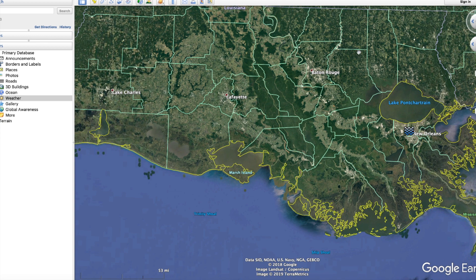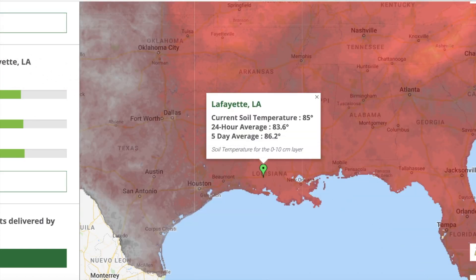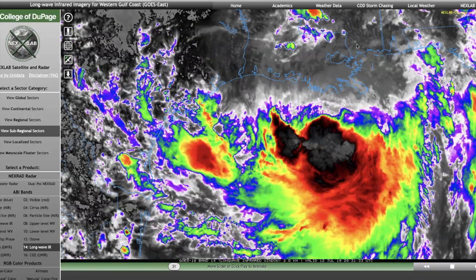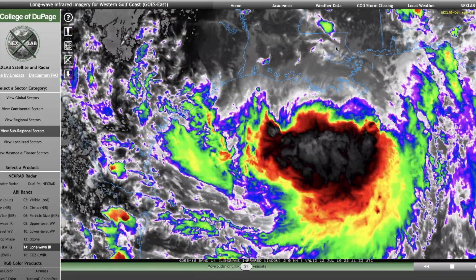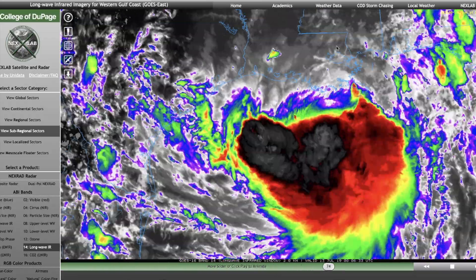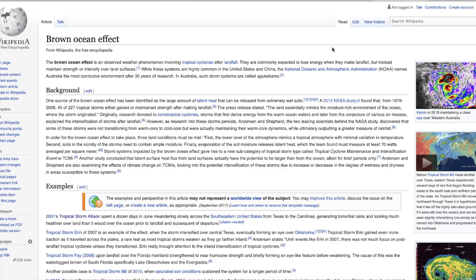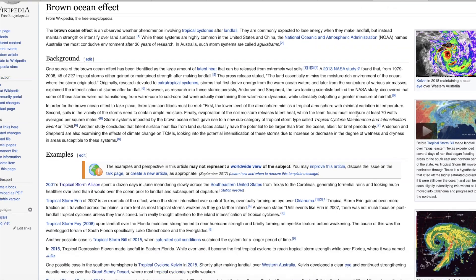These rainfall totals that you're seeing in the two-foot range are going to be achieved quite easily. In my humble opinion, this storm will easily produce two feet, if not more, locally — probably close to 30 inches in some areas very far inland — based off of an effect known as the Brown Ocean Effect phenomenon. You can Google it, and I'll post a link below in the description box. It has occurred before.